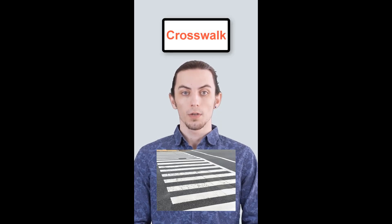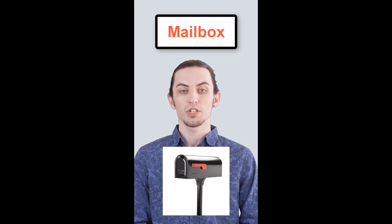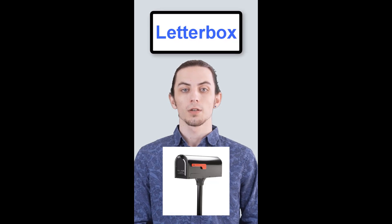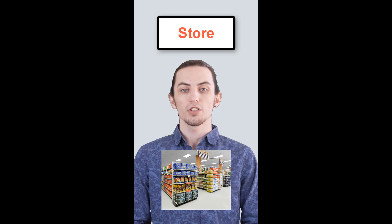In American English, they call it a crosswalk. In British English, it's a zebra crossing. In American English, they say mailbox. In British English, it's a letterbox. In American English, they say store. In British English, it's shop.